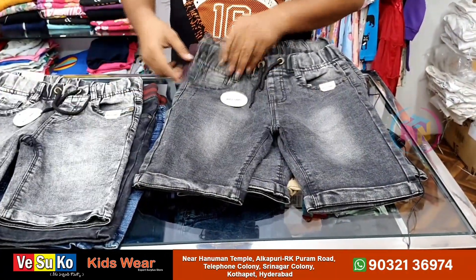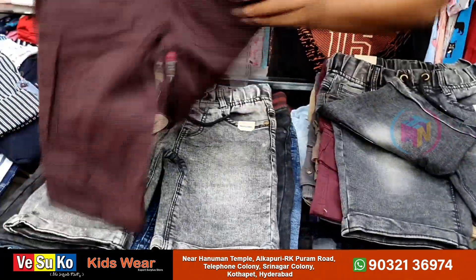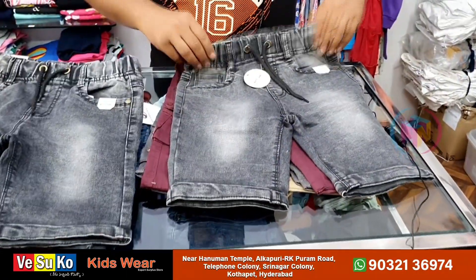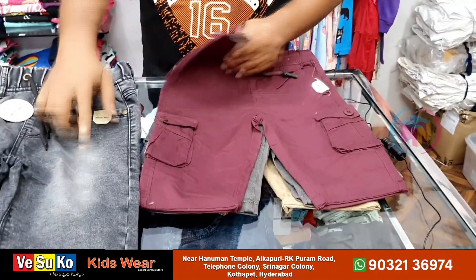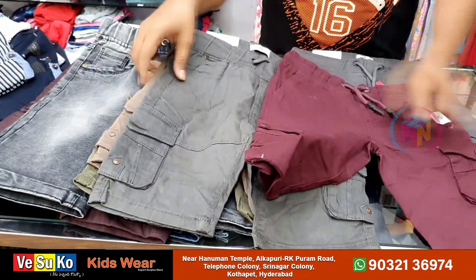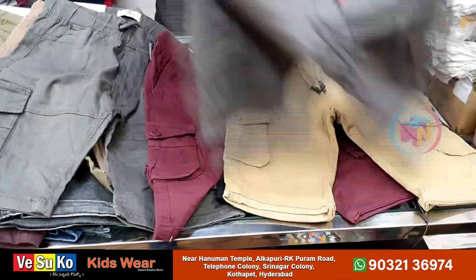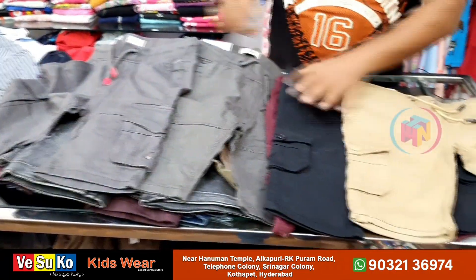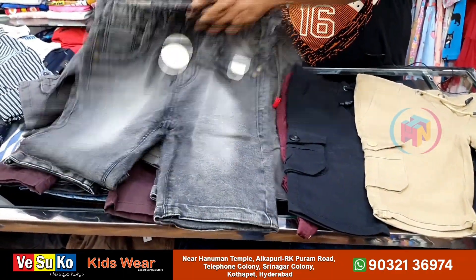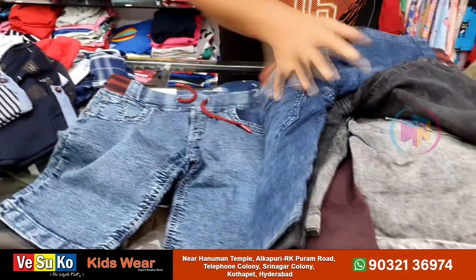Jeans and cargo model has 6 pockets. High-quality fabric is in the jeans model. Jeans come in different colors and shades. Cargo patterns come in different designs. Jeans in prone colors, different patterns, adjustable, with courier delivery. Cost is ₹400 to ₹500.